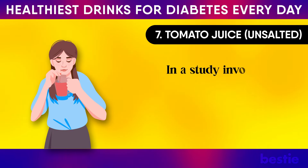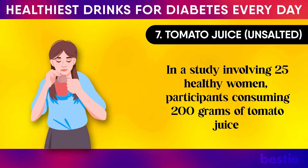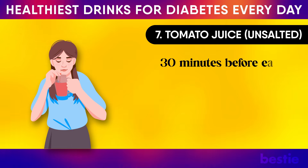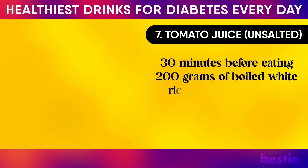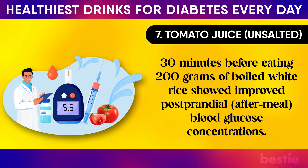In a study involving 25 healthy women, participants consuming 200 grams of tomato juice 30 minutes before eating 200 grams of boiled white rice showed improved postprandial — after meal — blood glucose concentrations.